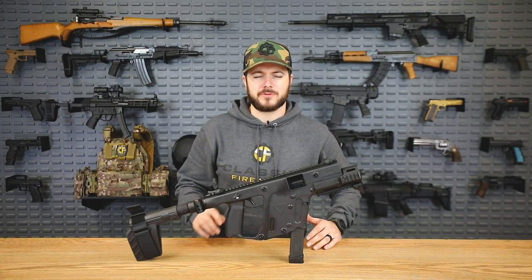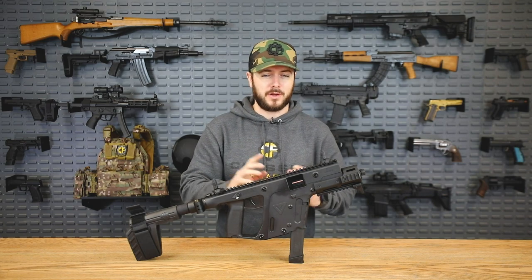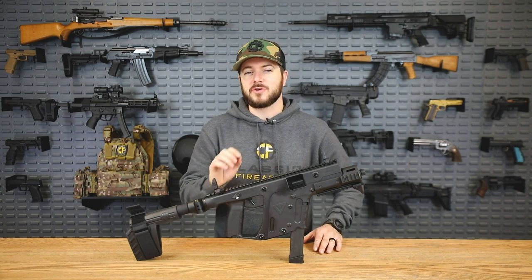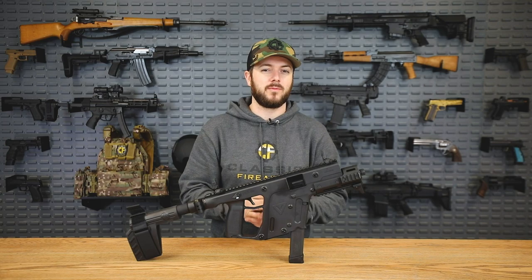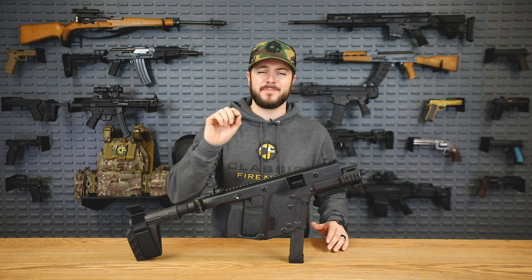Hey everybody, Clint here with Classic Firearms. Hope y'all enjoyed that intro because that's leading up to our Part 2 of our top 10 Call of Duty Modern Warfare guns. You guys loved our Part 1 so much it's now our number one most viewed video, hitting over a million views. So thank you all, and without further ado, let's go ahead and head into the next top 10.